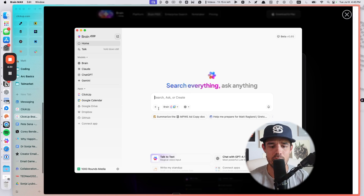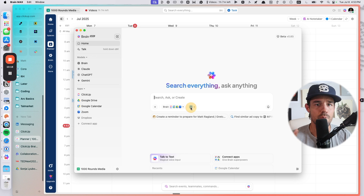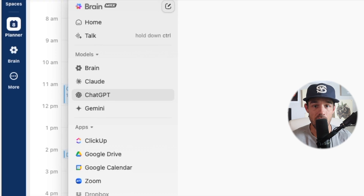The thing that I really like about BrainMax is that it's a unified search AI engine that works across all of your apps. It allows you to connect things like Google Drive and Dropbox and of course ClickUp — really almost anything — so you can search and find and supplement all of the content you have online. It also pulls in the three primary AI models, so you get access to ChatGPT, Claude, and Google Gemini.